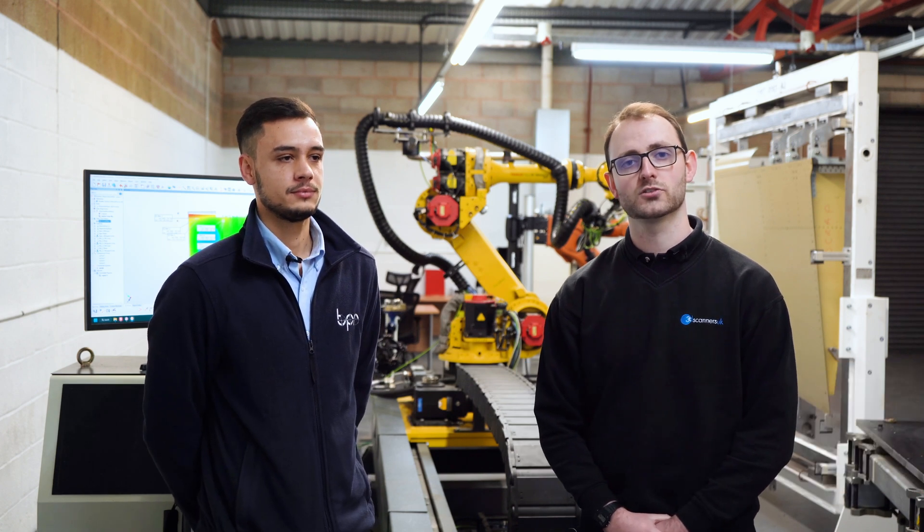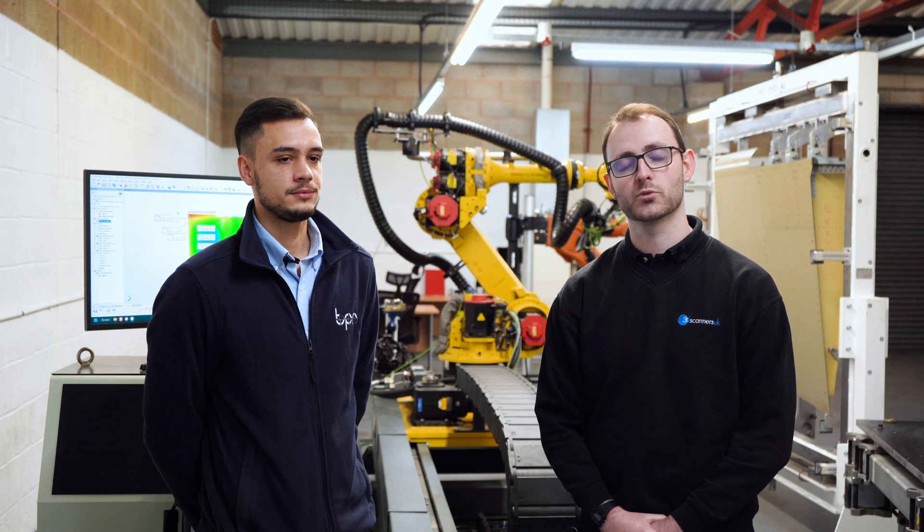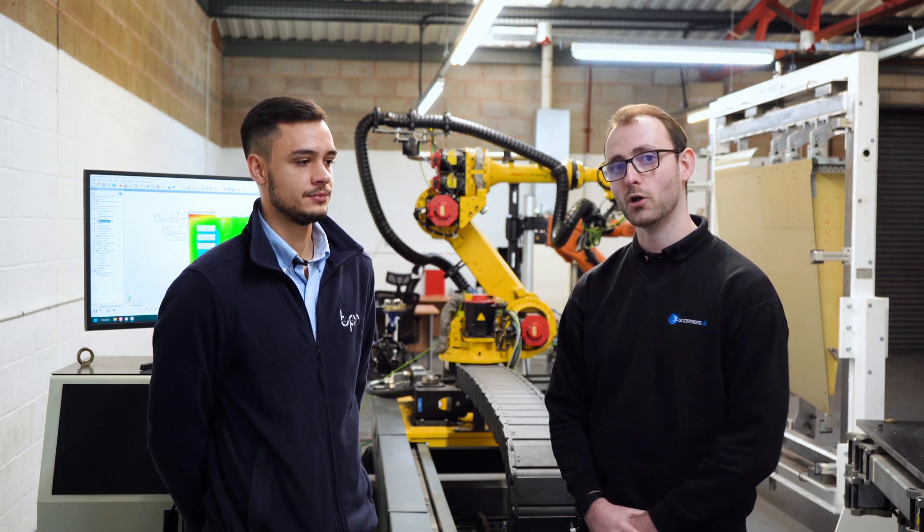Hi, I'm Ben from 3D Scanners UK, the lead distributor of Polyworks in the UK. Today we've come to True Position Robotics to talk to them about how they use Polyworks with their automation software. I'll pass you over to Johnny who's going to tell you a little bit more about what True Position Robotics actually do.